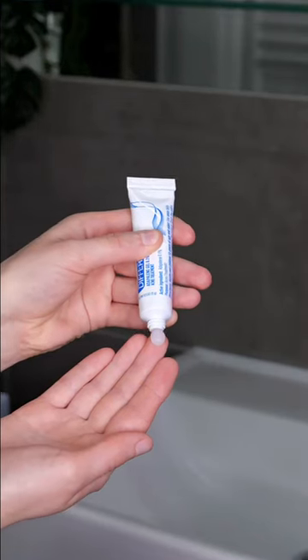Now squeeze a pea-sized amount of gel onto your fingertip. Wrap your fingertips together and then spread it evenly over your face.